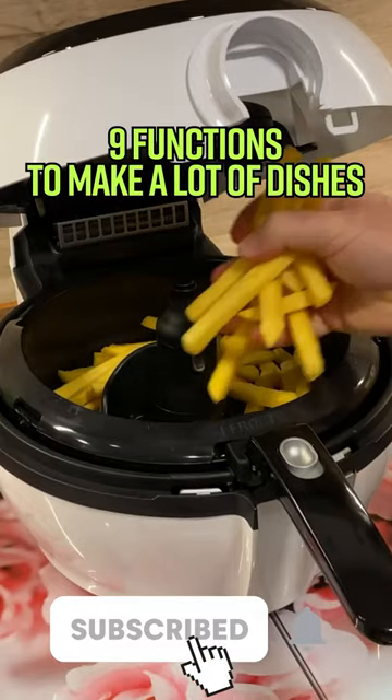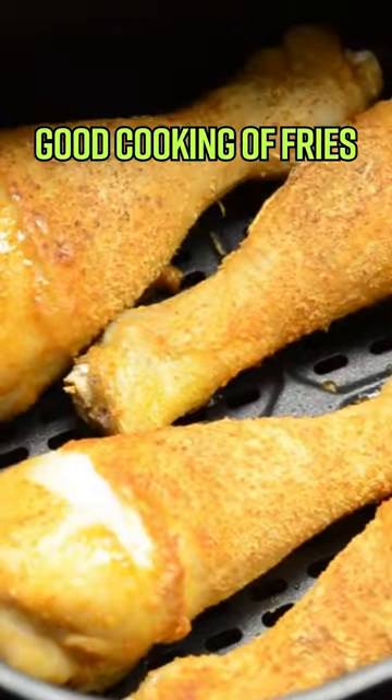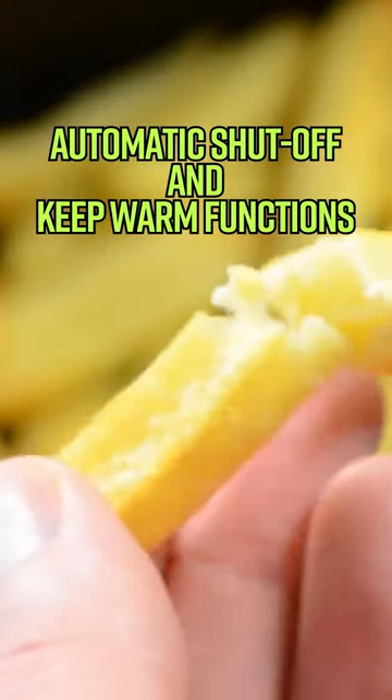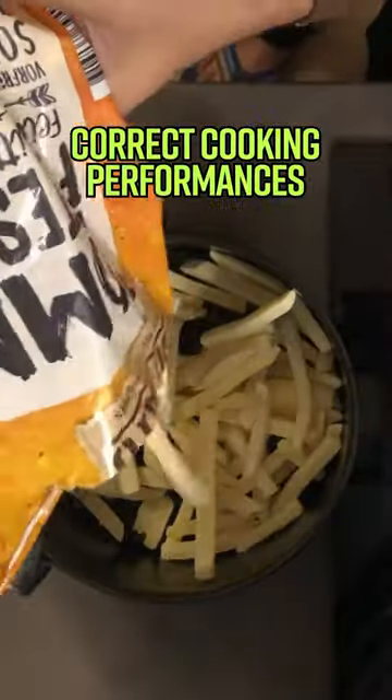Top 3: Phillips Essential Air Fryer — nine functions to make a lot of dishes, stirs food automatically, good cooking of fries, safe design, automatic shut-off and keep warm functions. Top 2: Tristar FR6980 — very affordable price, correct cooking performances, practical and safe design.